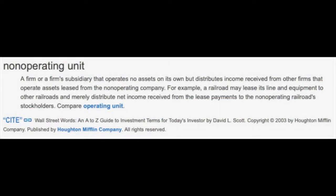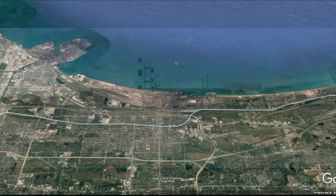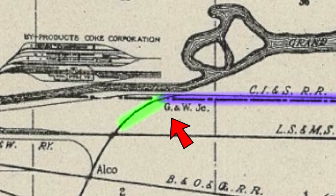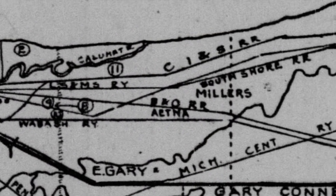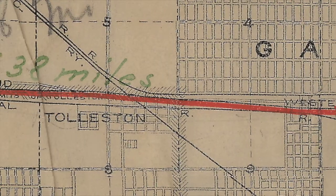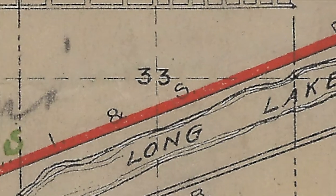Gary and Western was a non-operating entity, meaning that it owned no railroad equipment nor was it responsible for any railroad operations. It was a real estate holder that charged an annual fee to any railroad that utilized it. Gary and Western started at Gibson Yard and ended at Gary and Western Junction, where the original right-of-way met the new right-of-way at the curve through North Gary. East from Gary and Western Junction, the line continued to be called the Dune Park Branch; however, CINS would operate both Gary and Western and Dune Park Branch as one single line, though the line was still called different names on paper.